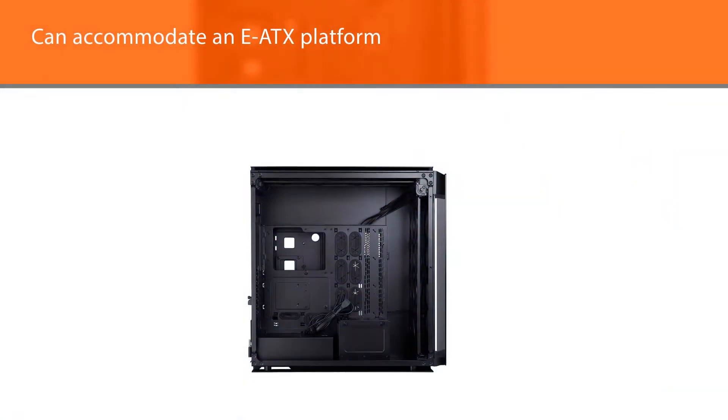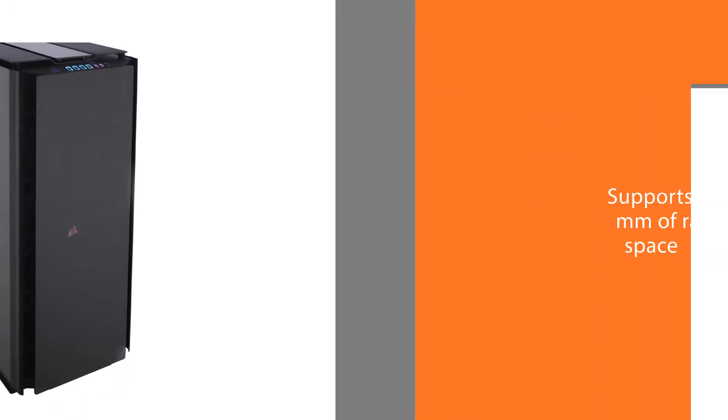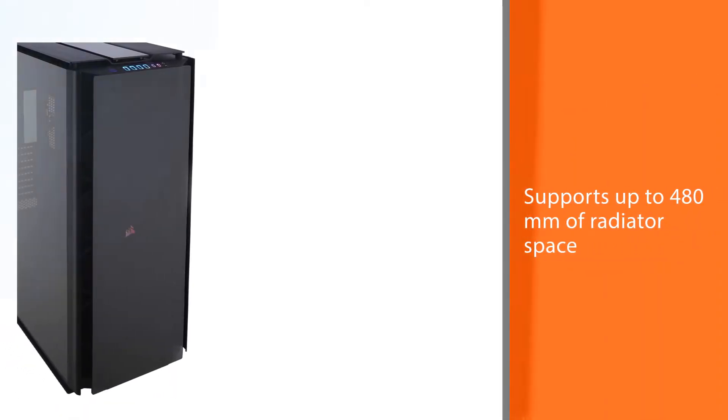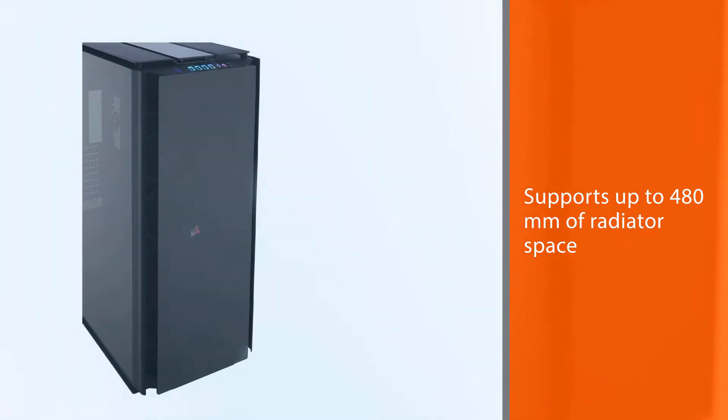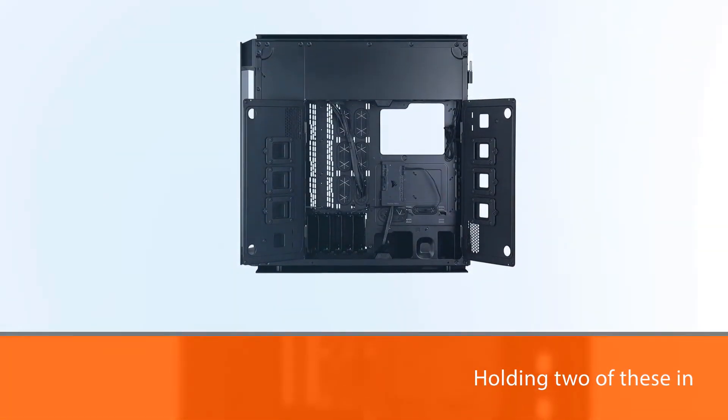The Corsair Obsidian 1000D can accommodate an E-ATX platform as well as a Mini-ITX build in a single compartment. To keep things cool, it supports up to 480 millimeters of radiator space, even holding two radiators in the front panel alone.